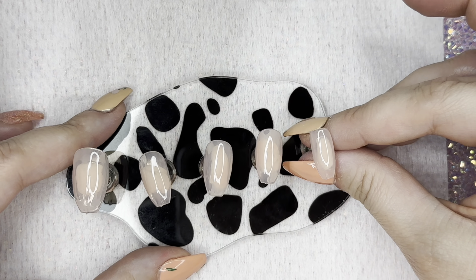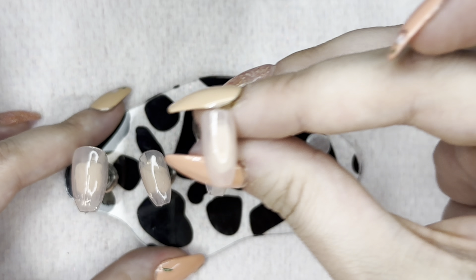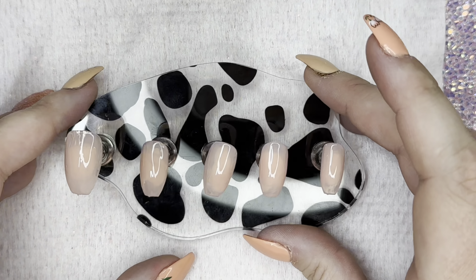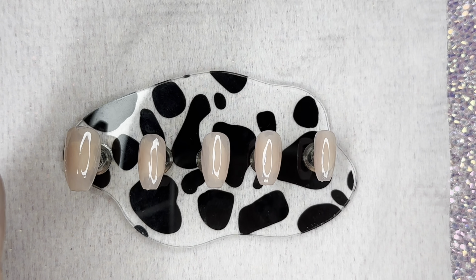This is two coats of that nude gel, but I'm going to do three because they're still a little sheer for me. I'm really liking the color payoff with three coats of that jelly nude — really happy with how they're looking.